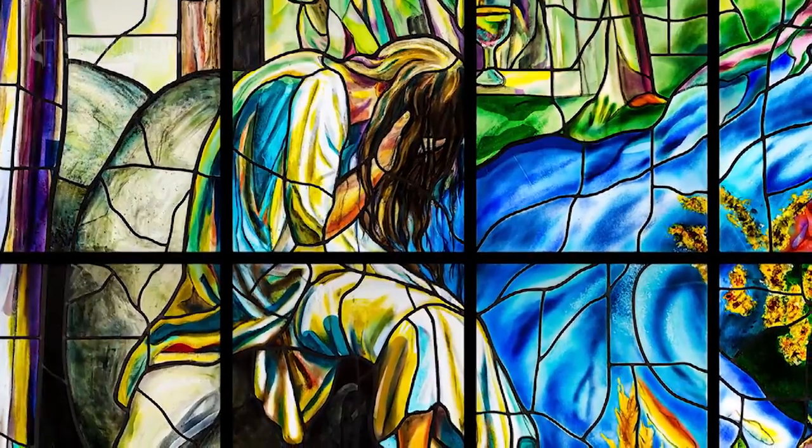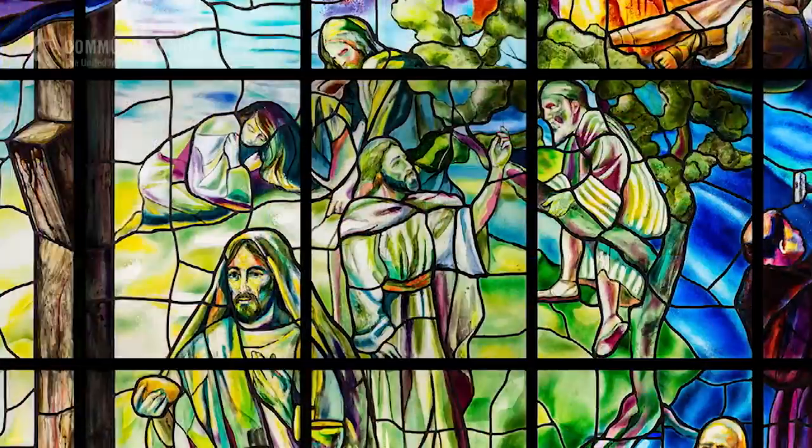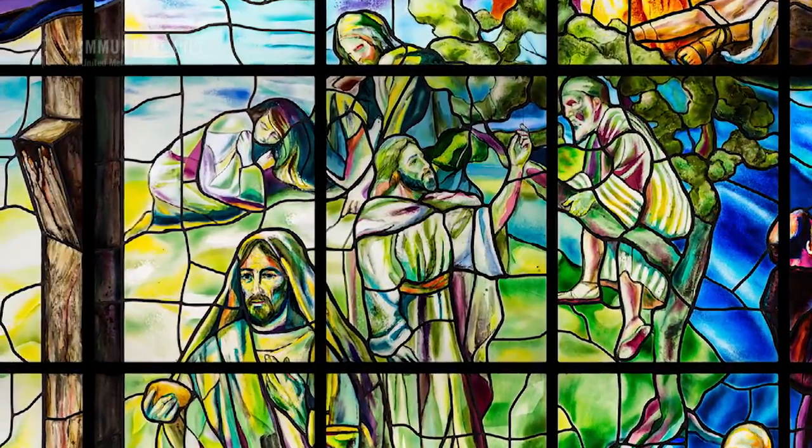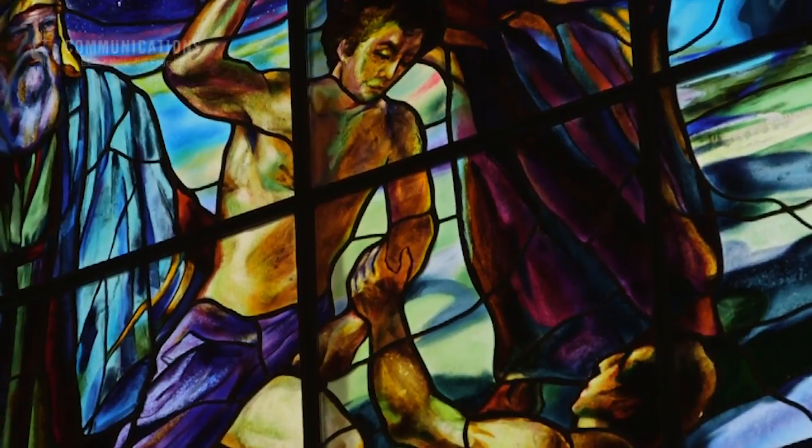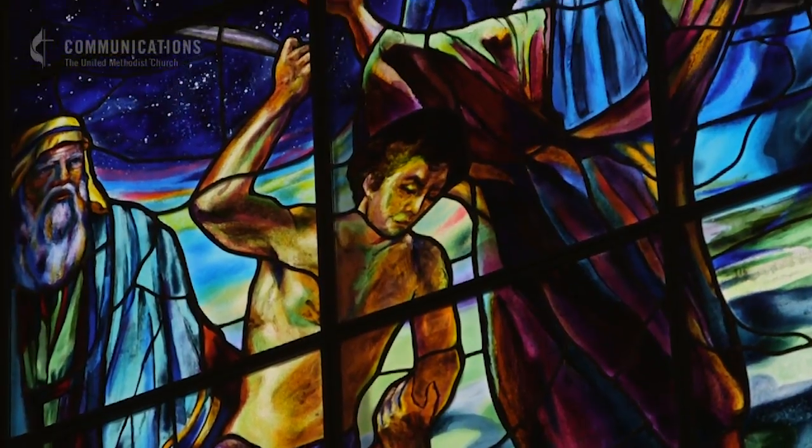Every Sunday when I preach in here, there's something I can point to that ties into the message of the gospel. Art can not only reflect God's glory, but really bring it into focus in a way that touches our emotions.